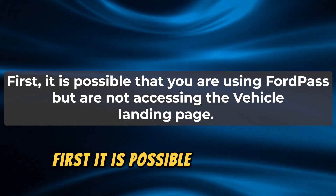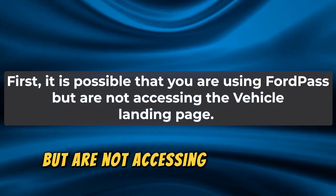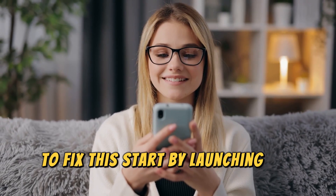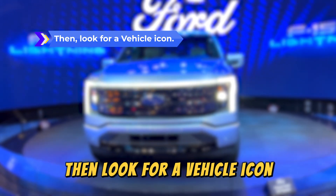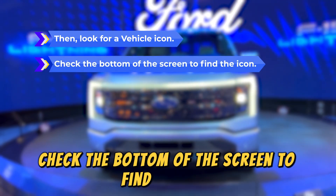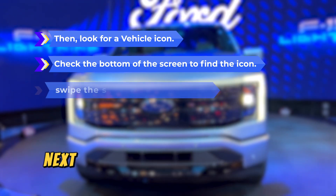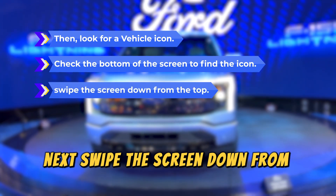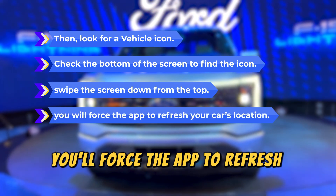First, it is possible that you're using FordPass but are not accessing the vehicle landing page. To fix this, start by launching the FordPass app. Then, look for a vehicle icon. Check the bottom of the screen to find the icon, and upon spotting it, tap on it. Next, swipe the screen down from the top. In doing so, you'll force the app to refresh your car's location.